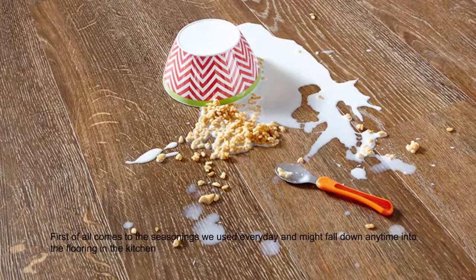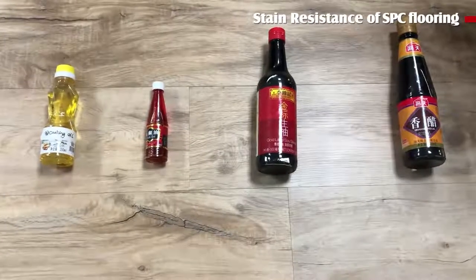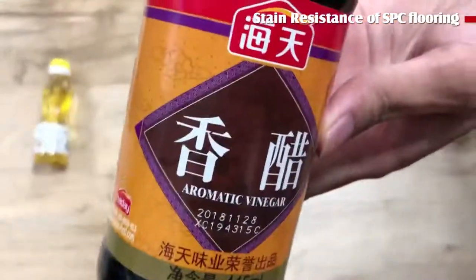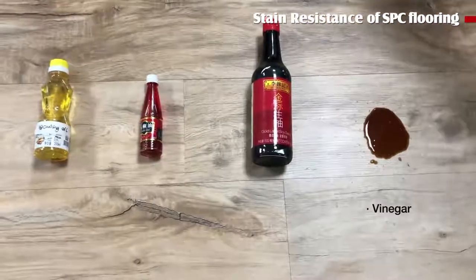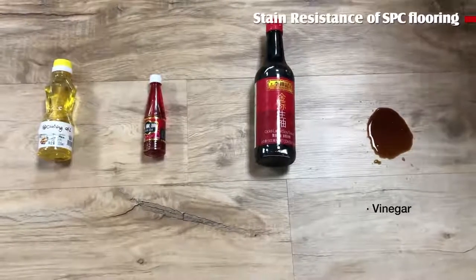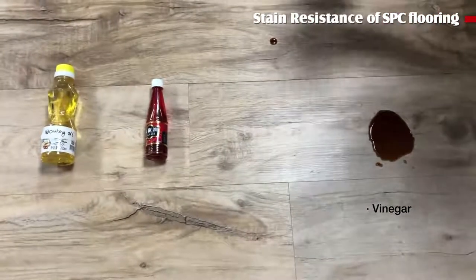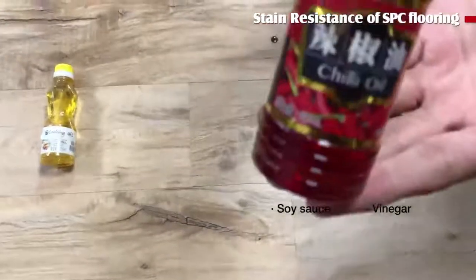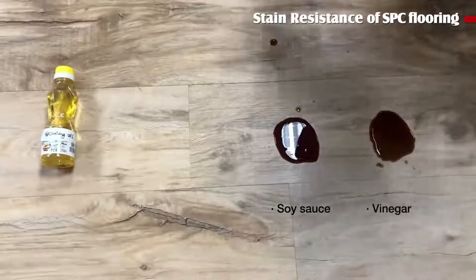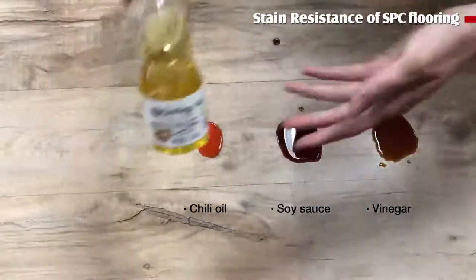First of all, here are the substances we use everyday that might fall down onto the flooring in the kitchen. The substances we commonly use are vinegar, soy sauce, chili oil, and cooking oil.